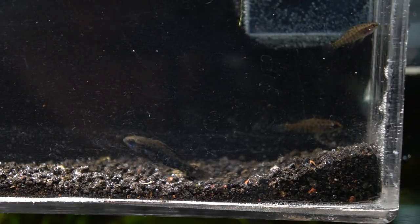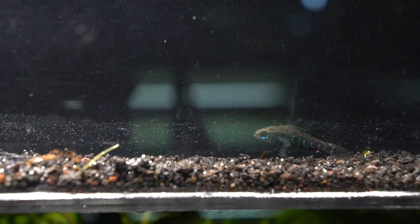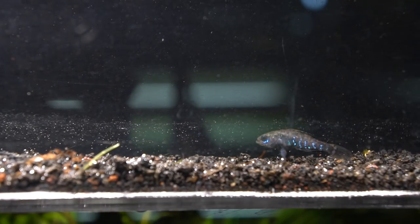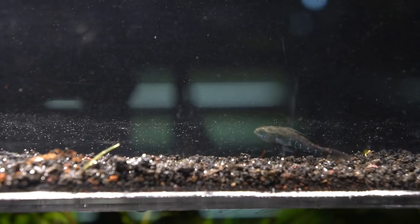The males are quite a bit larger than the females. These guys come from Georgia all the way through the top third of Florida, and they are really without a doubt one of the most beautiful little pygmy fish available — though not commonly seen in the hobby, which is a real shame, because they're appropriate down to tanks as small as five gallons, maybe even two and a half for a pair.